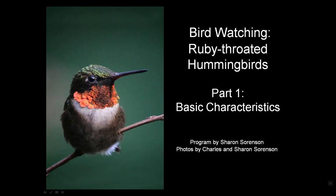Hello. Welcome to the Birdwatching Channel and this program on Ruby-throated Hummingbirds, part one of a four-part series. This section covers basic characteristics of Ruby-throated hummingbirds. I'm your host and fellow birdwatcher, Sharon Sorensen.